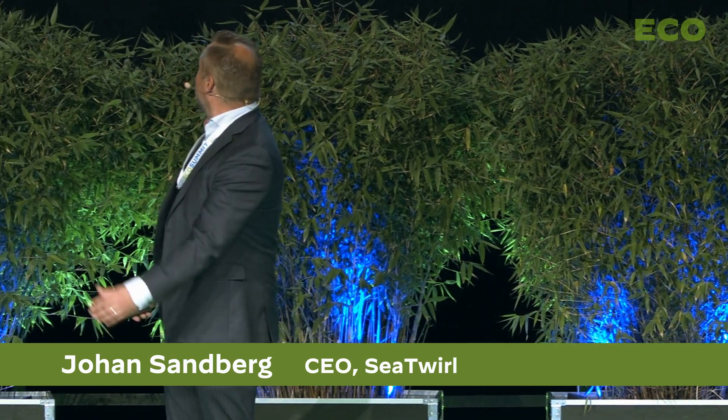Thank you very much to the Swedish Energy Agency for inviting us here to come to wonderful Berlin to present. My name is Johan Sandberg, I'm the CEO of a Swedish technology developer called SeaTwirl.